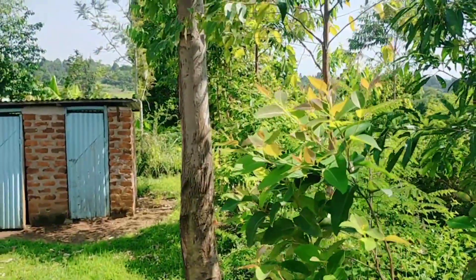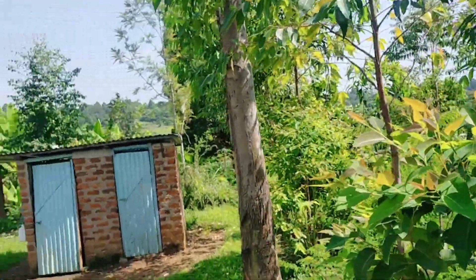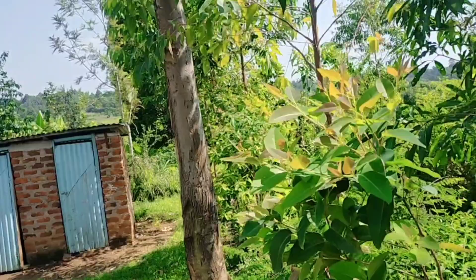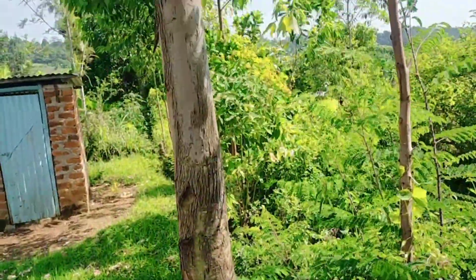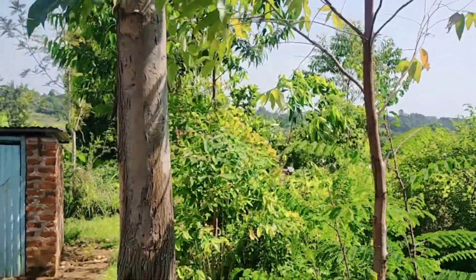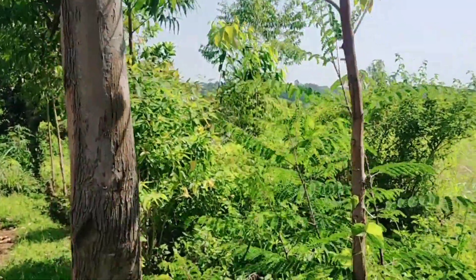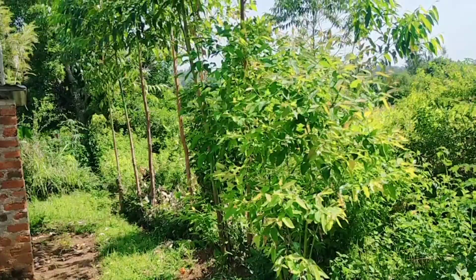Let me show you around how village life looks. Those are the outdoor washrooms over there. Around here is our fence — our beautiful fence. The plants are growing, the wind is blowing, it's so nice. This is how people fence here — simple fence going to the farm. Let me give you this view.